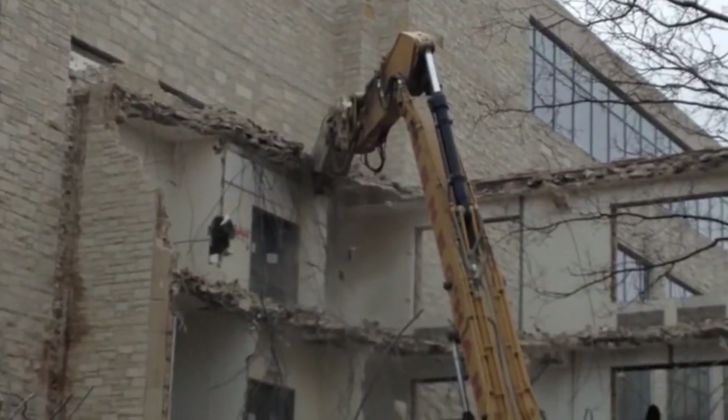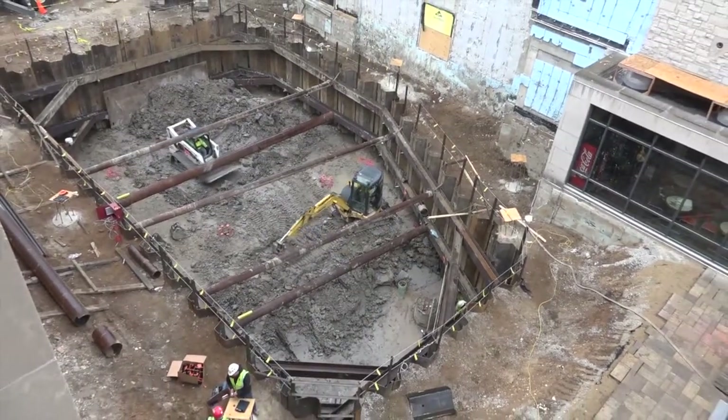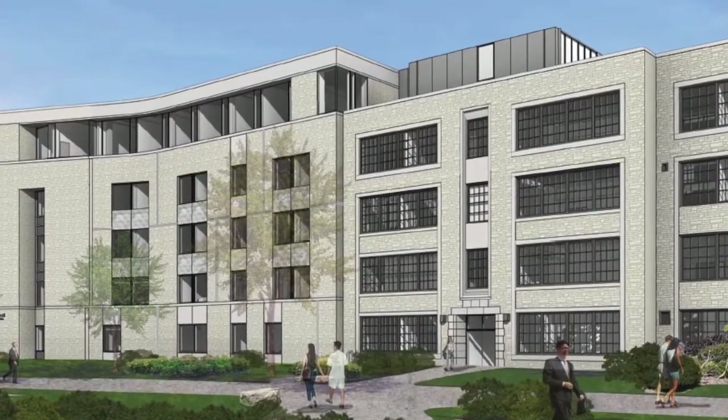Now the demolition is complete, foundation is being laid for an expansion that will connect to Crow Hall and centralize classroom space to the first and second floors, with office and support space on the upper floors.